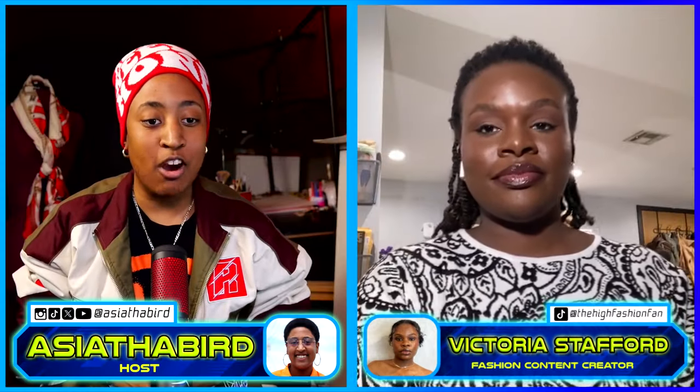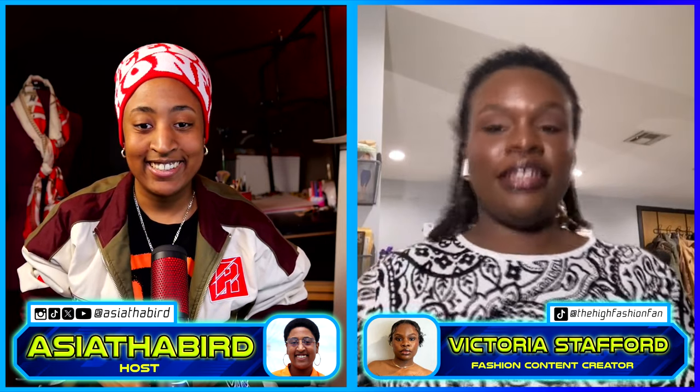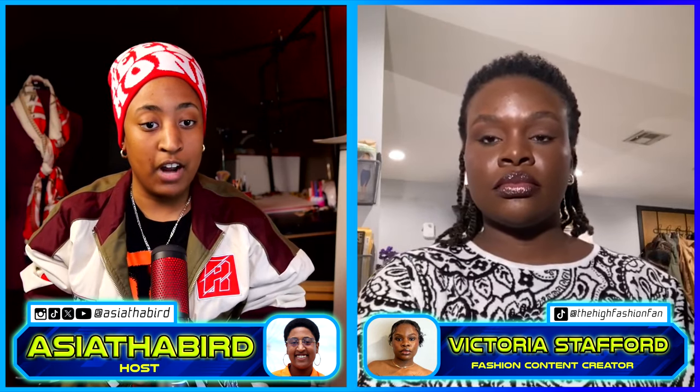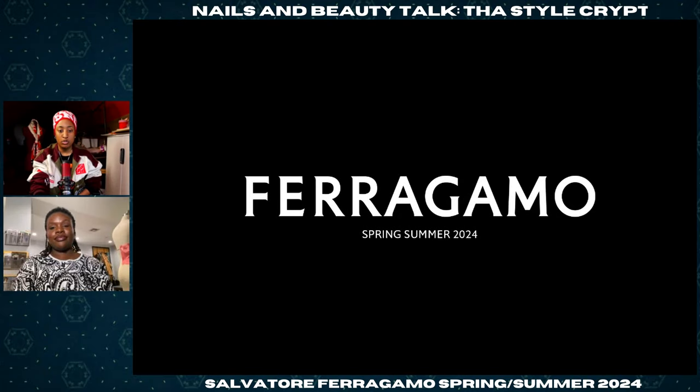Hello everyone and welcome to Nails and Beauty Talk, The Style Crypt. I am your host Asia the Bird. Today we are going to be reviewing Ferragamo and Lavvy by CK fashion runway shows. Here with me reviewing is Victoria Stafford, aka the High Fashion Fan. Hello Victoria and welcome. We're doing a continuation of runway show reviews for Black History Month, highlighting black designers past and present. We're reviewing Ferragamo — Maximilian is the creative director — and Lavvy by CK. Let's go!